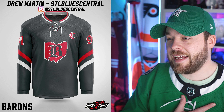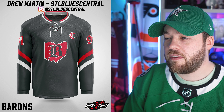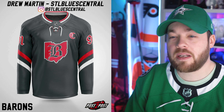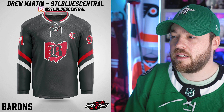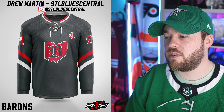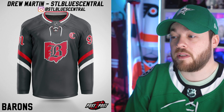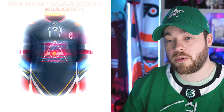Next is the Cleveland Barons. I almost get pirate vibes from this — the font and the logo itself. Obviously very simple striping, very basic jersey. I'd probably give it a six or seven out of 10, definitely above average but nothing too special. The best part about it is the font and the numbers and the letters, in my opinion, just because it's so unique.